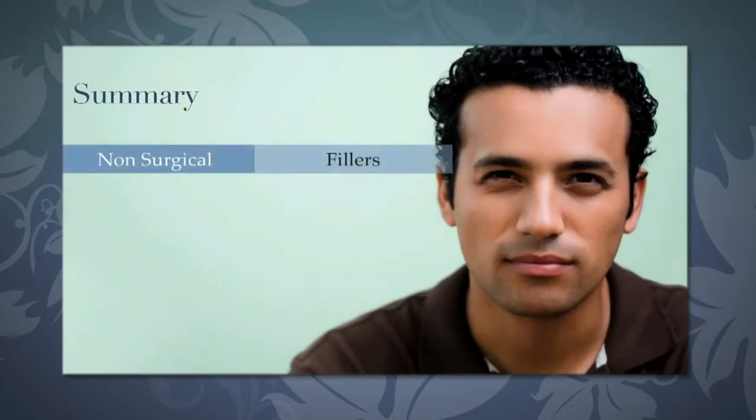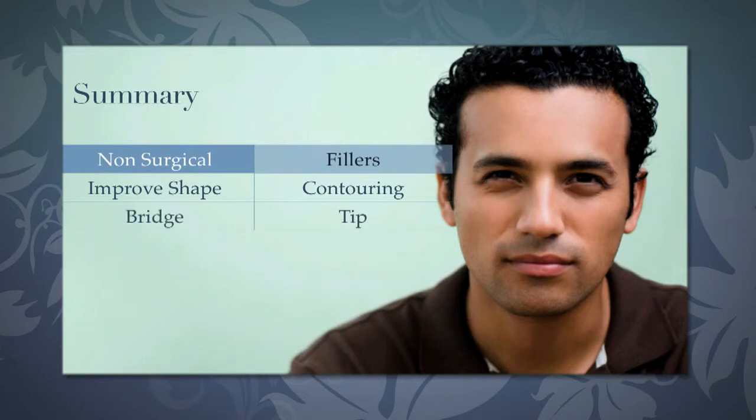In summary, non-surgical rhinoplasty is a technique using fillers to improve the shape of the nose by contouring it. Both the bridge and tip may be treated. The procedure takes about 15 minutes and is repeated at six-month intervals. Thank you for your attention. For more information, please visit our website.